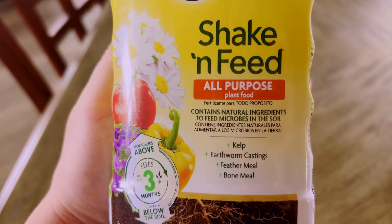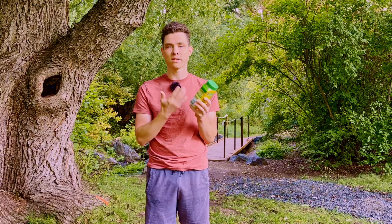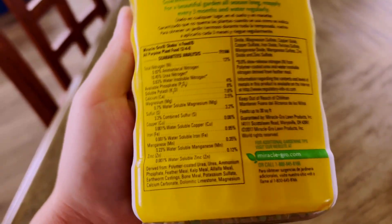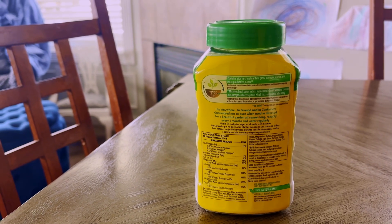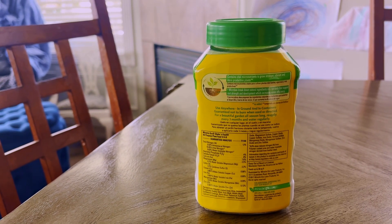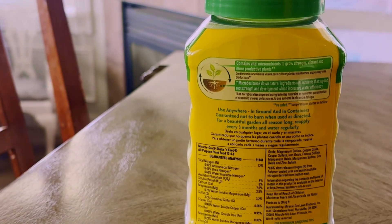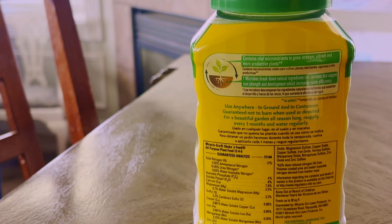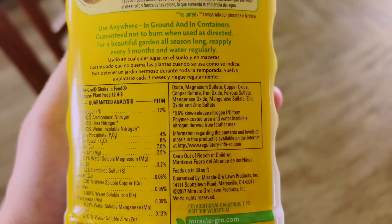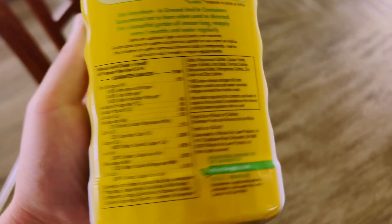Feeds for up to three months. This one-pound bottle covers up to 30 square feet. Great marketing here — they're keeping it simple while also appealing to the microbe-savvy gardener. And then on the back they even have a little breakdown of this process. Contains vital micronutrients to grow stronger, vibrant, and more productive plants. Use anywhere, in ground and in containers, guaranteed not to burn when used as directed.